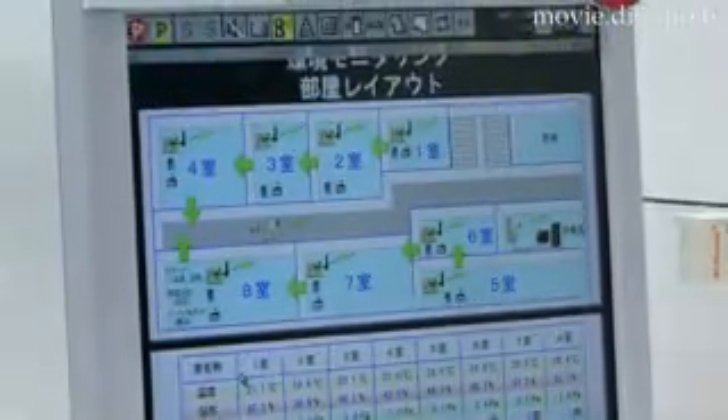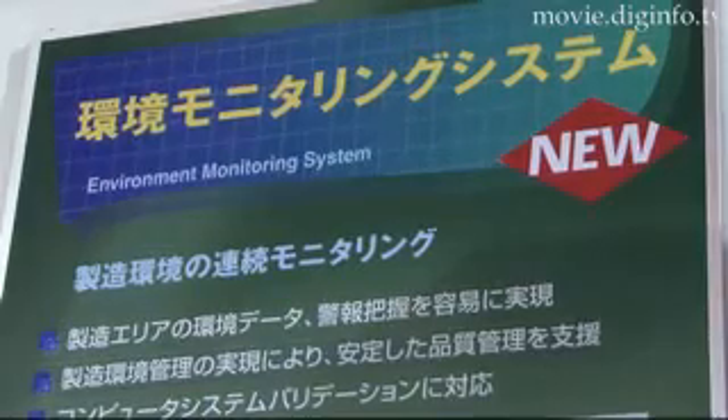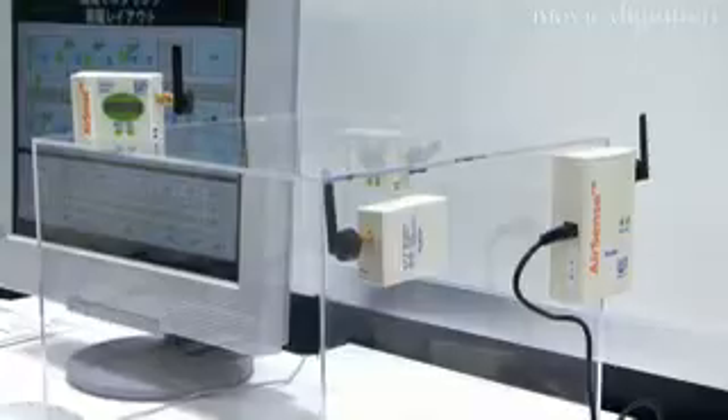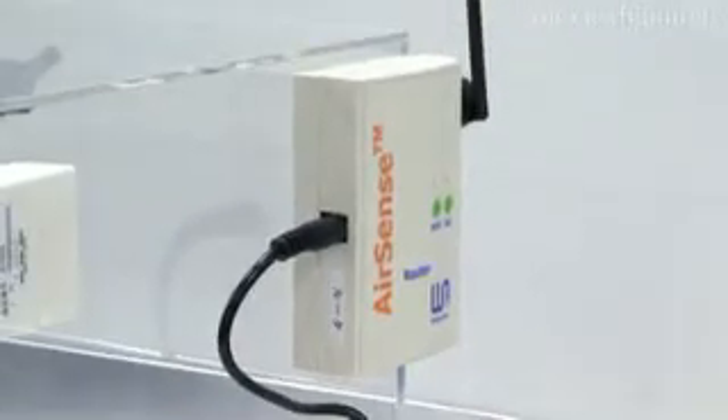The networked sensor information system gathers information through a network on surrounding items and people — environmental temperature, humidity, and vibration — to achieve peace of mind, safety, and comfort in food production plants, health care facilities, and other buildings where sanitation control and ambient control are critical.